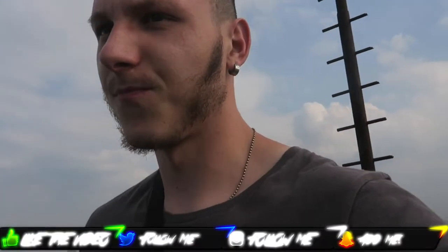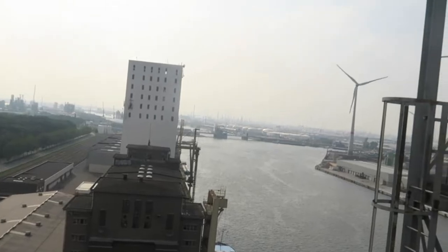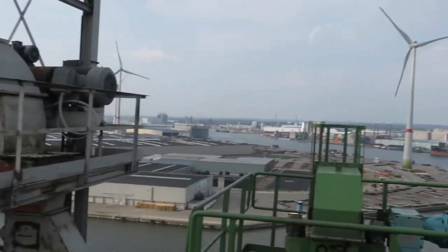Yo guys, it's the boy Chester. Welcome back to another epic adventure, guys. We're now already on the freaky roof of an abandoned porn factory, guys. And I can tell you, we did a lot of stairs to go on the freaky roof. But we have a very nice view that you can see right now. Check this out, guys. It's epic.